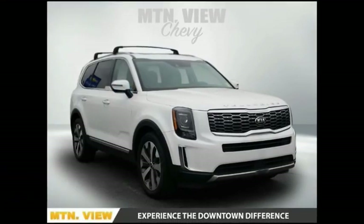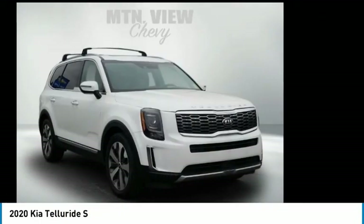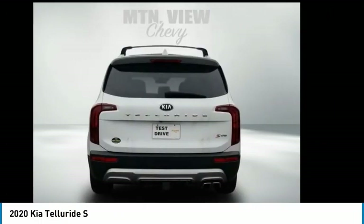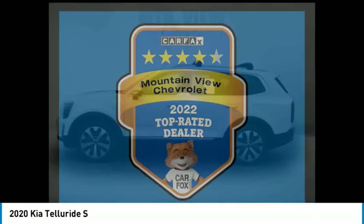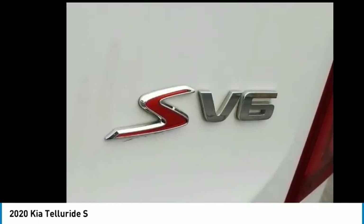You are going to love the 2020 Telluride. The Kia Telluride is an impressive SUV that boasts a striking exterior look, plenty of interior technology features, additional space for guests in the third row, and a powerful engine — leaving no doubt that this is an SUV worth talking about.